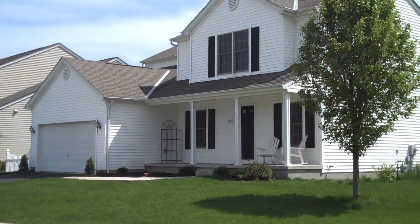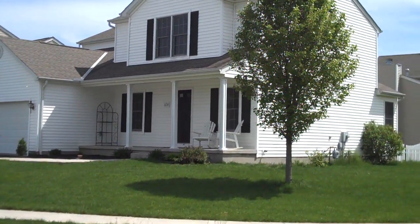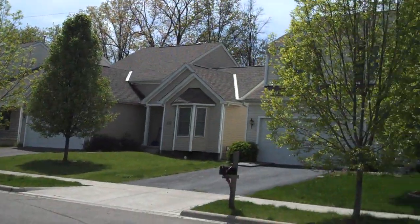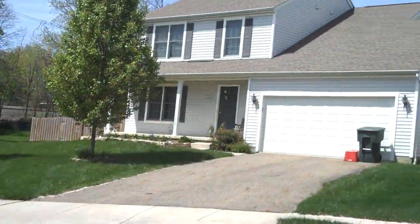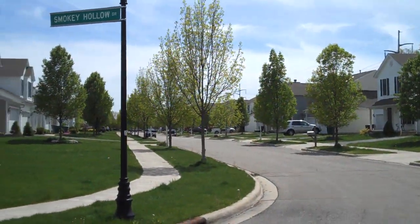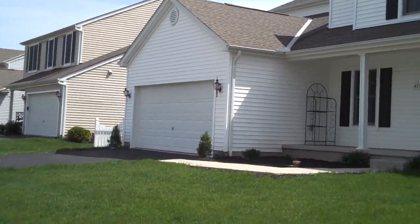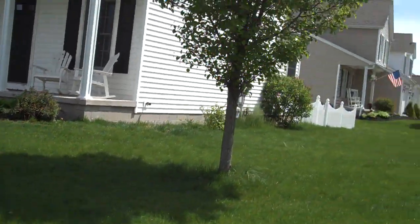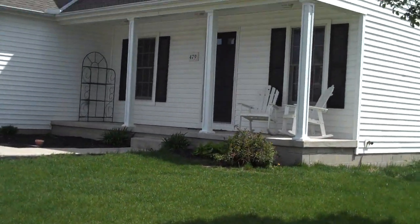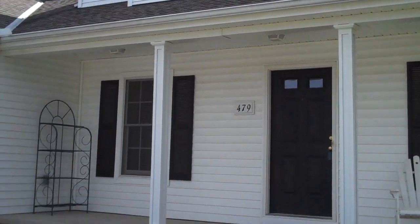This home features four bedrooms, two and a half baths, over 2,000 square feet of finished living area, not including the semi-finished basement. We're in a very nice neighborhood with tree-lined streets on a beautiful spring day. We also have a two-car attached garage, and around the back there's the proverbial white picket fence.